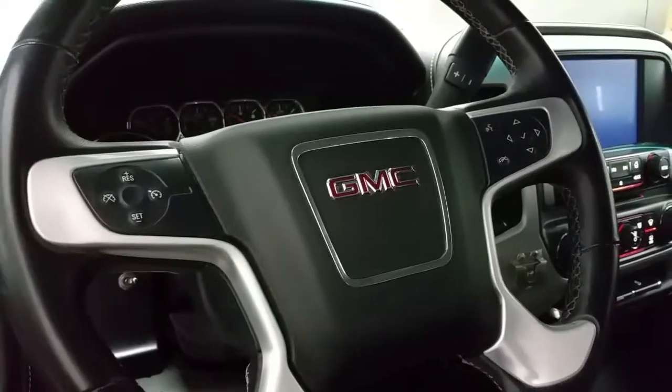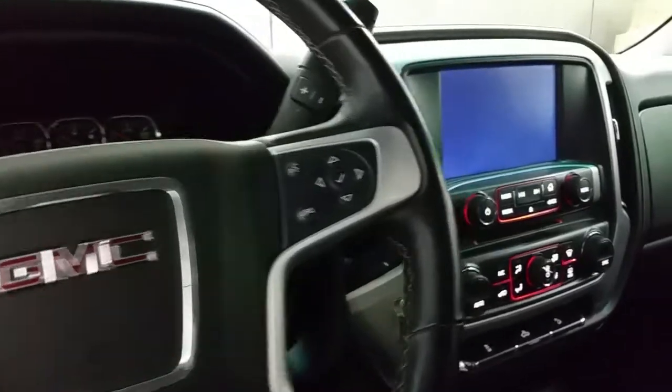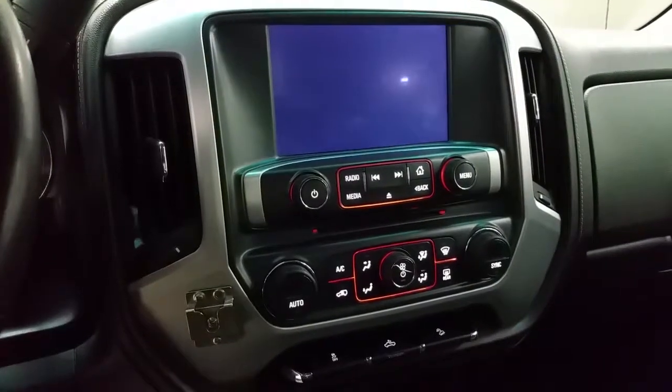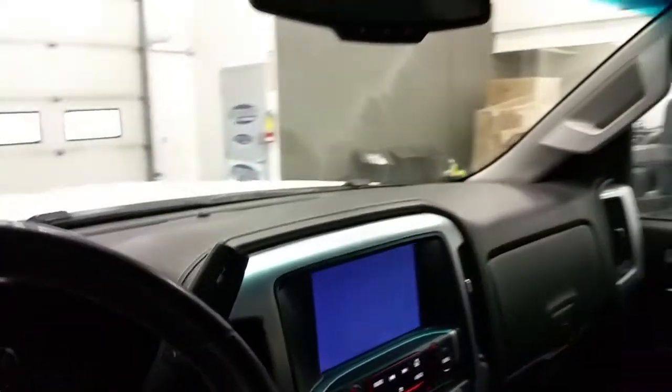The steering wheel offers cruise control, voice activated controls, and controls for the Digital Information Center. We have a touchscreen with backup camera, OnStar navigation capable, standard air conditioning, rear window defrost, and an OnStar auto-dimming rear view mirror.